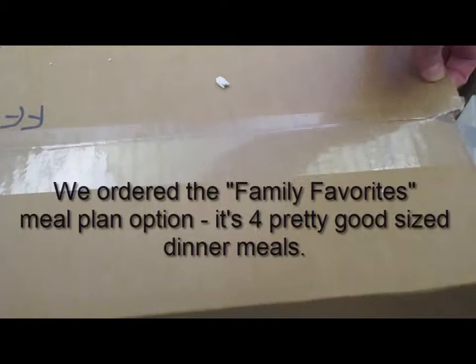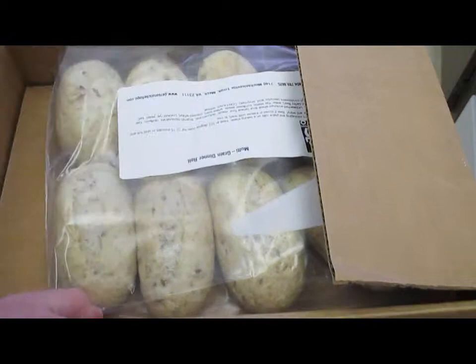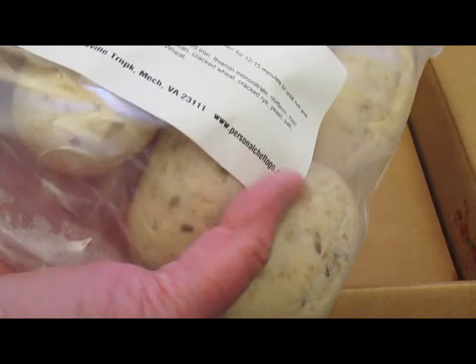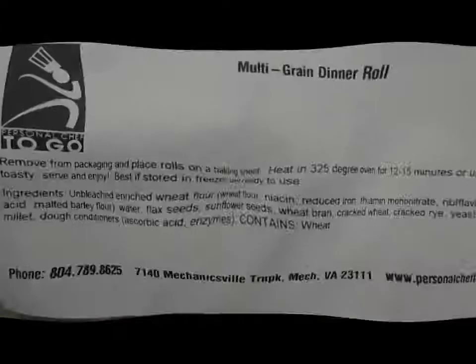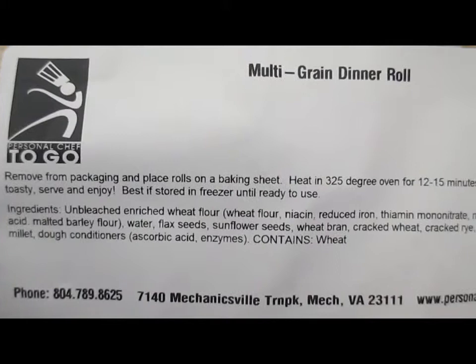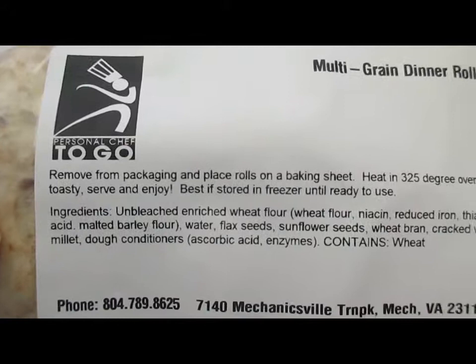John and I ordered the family favorites. We decided to try it for the one time instead of a weekly subscription, just to see how we liked it first. On the top of the package, we've got multi-grain dinner rolls — there are eight of those. Looks like one per each of us per meal. I can read the label — nothing that I'm afraid of here, mostly ingredients that I can pronounce.